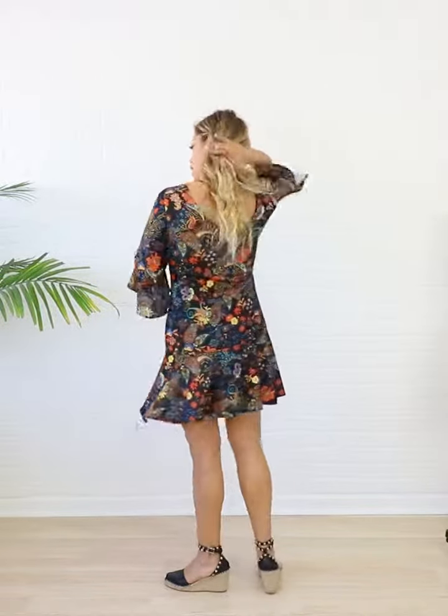Hey guys, how's it going? Here we have a brand new style — this one we are calling Lissette. So it's a flounce on the hemline, a flounce on the sleeve, and then it's a higher scoop, but the back is V — something different — which means that you can wear the back as a front and vice versa.